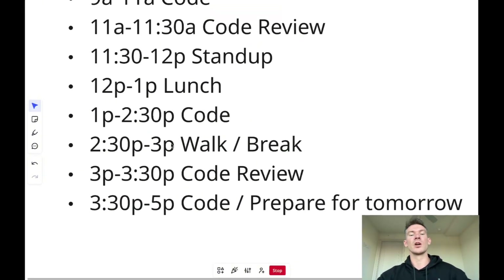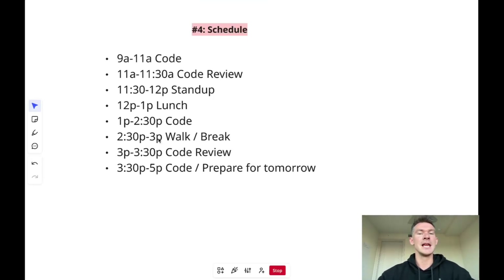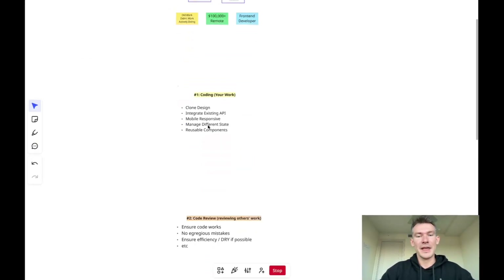One thing to call out: a lot of this time is spent alone. You might spend five hours not talking to anybody. If you're extroverted and get energy from being around people, I'd ask yourself if this is really for you. But if you're more introverted, enjoy grinding behind a computer, and like working independently — this is what the schedule looks like. In this career you're judged on the merit of your work; you really don't have to interact with others that much, and that can be a blessing and a curse.